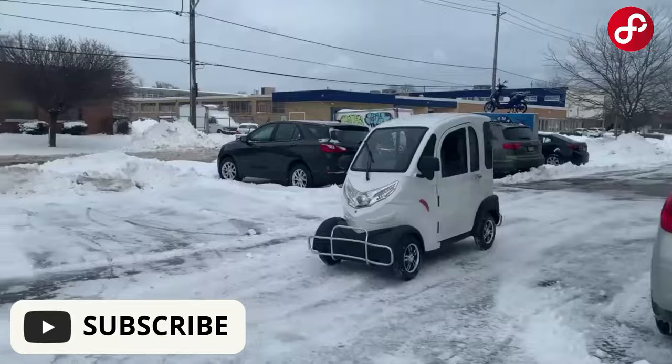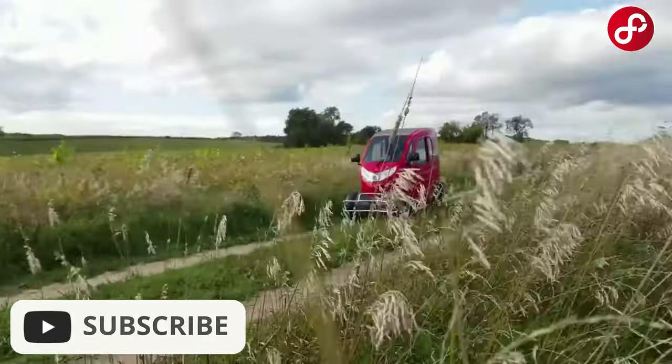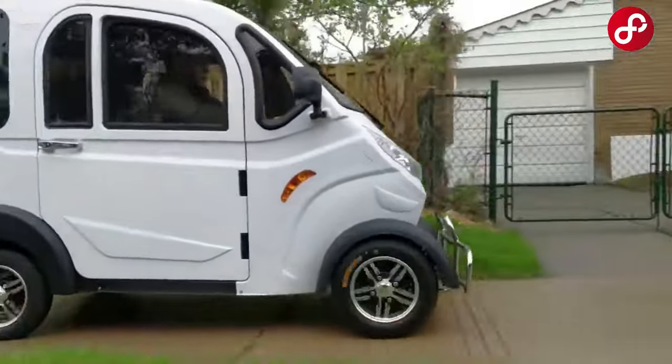Which of these cabin scooters is your favorite? Let us know in the comments. Don't forget to turn on the notification bell and subscribe to our channel to be informed about our new videos.